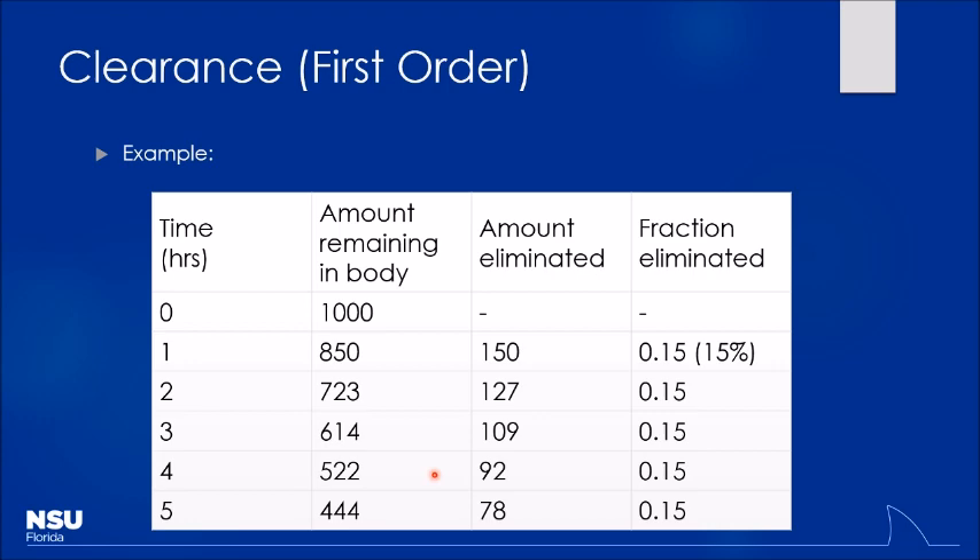For first-order kinetics plotted on a log scale, the curve straightens into a line. By taking a peak level and a trough level and knowing the time difference between them, we can calculate KE — how fast the drug is being metabolized. KE equals clearance divided by volume of distribution. Higher VD lowers KE, extending the half-life; higher clearance increases KE, shortening the half-life. Half-life is always 50% of the drug being eliminated per half-life period.